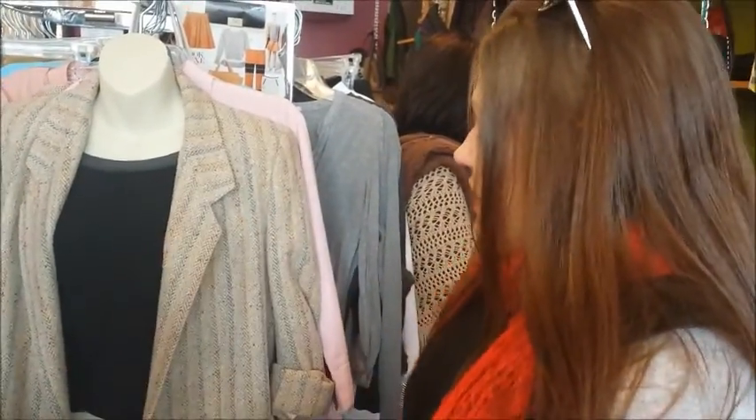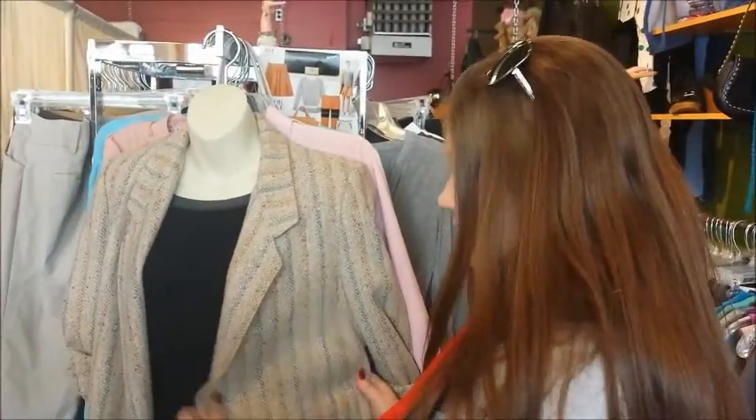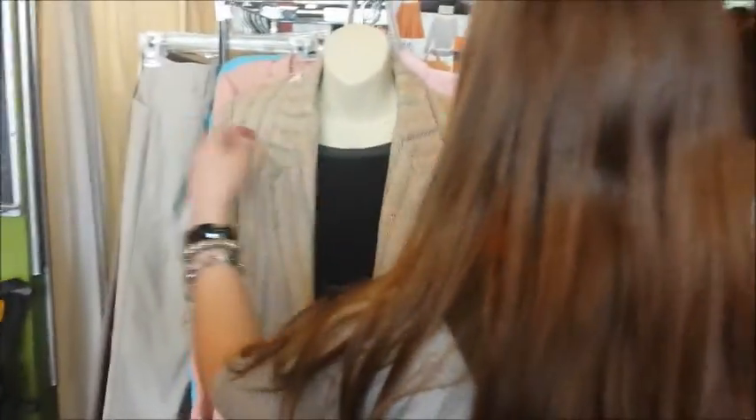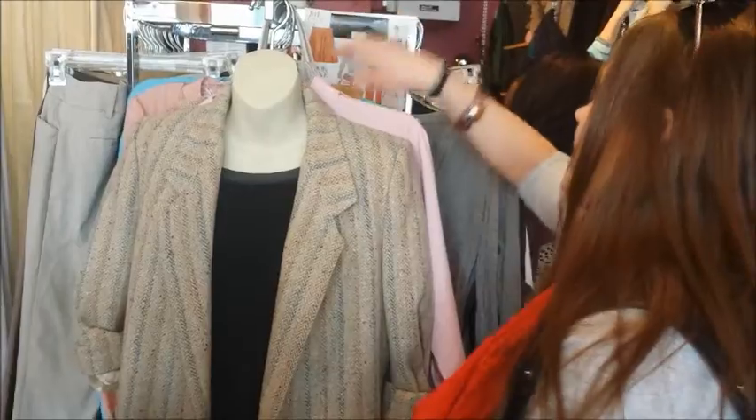I absolutely love this blazer. It's super cute and very flattering. It'll look good on anyone because of the lines that we see here. And this is also a houndstooth, so this is actually very sturdy. And since it's such a brown basic color, it's going to look good with many different things.